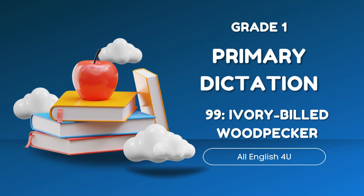Ivory-billed woodpecker. For many years, people thought the Ivory-billed woodpecker was gone. In 2005, a man saw one.